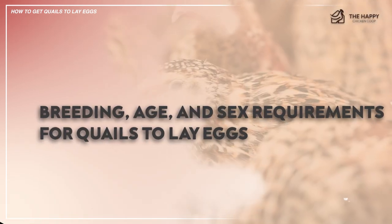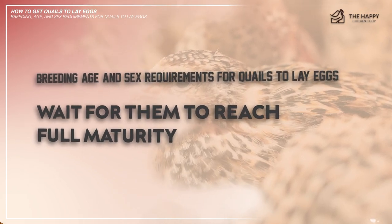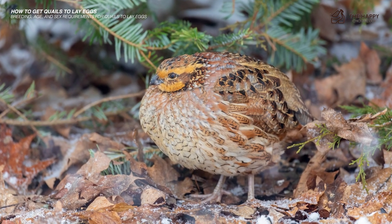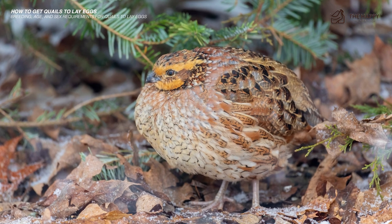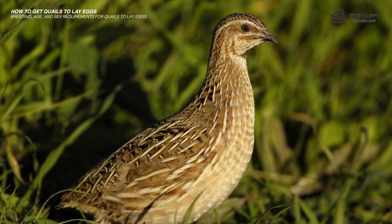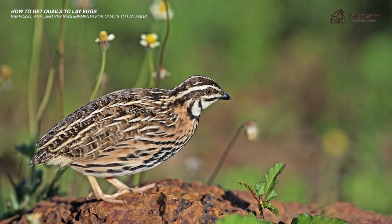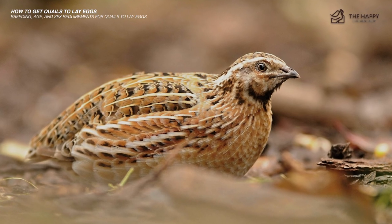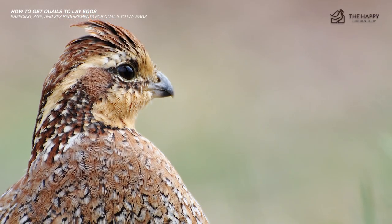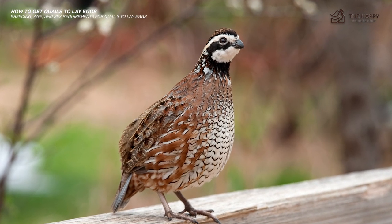Now let's cover breeding, age, and gender requirements for quail to lay eggs. Number one: wait for them to reach full maturity. Female quail can only lay eggs when they reach full maturity, which varies depending on the breed. Coturnix quail reach fertile maturity and start laying eggs as early as six weeks old, with an average of nine weeks (63 days). Bobwhite quail start laying eggs at 18 weeks of age, but you can't expect consistent egg production until about 22 weeks old.